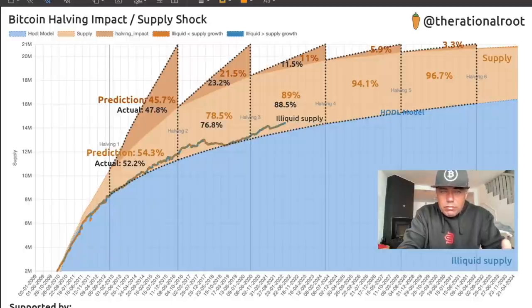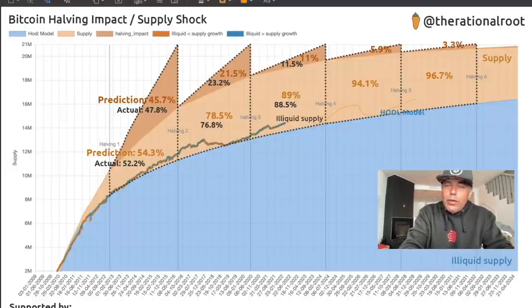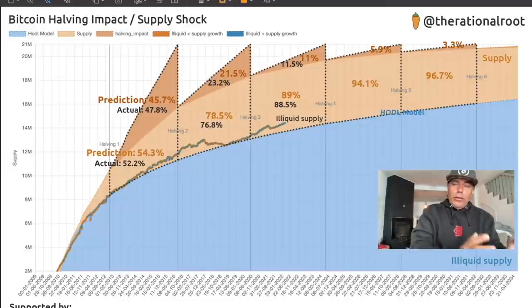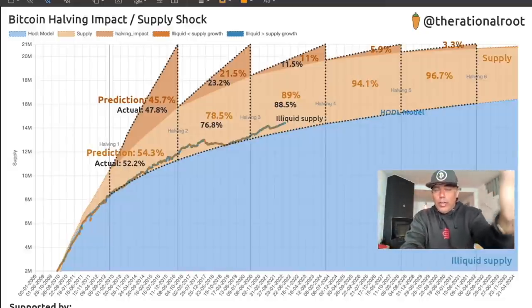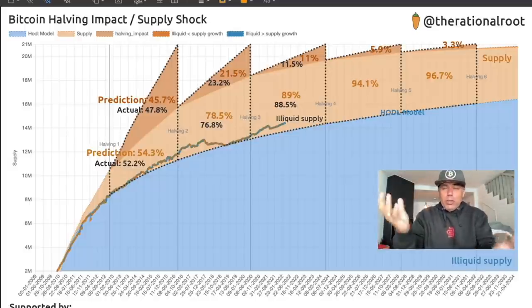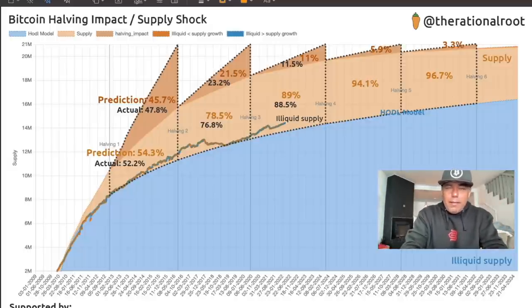The illiquid supply is now around 14.3 million Bitcoin. If this trend continues upward, the total illiquid supply could exceed 80%, leaving only 20% of Bitcoin available to buy and sell. The higher illiquid supply grows while demand increases, the higher the price needs to go because fewer coins are available. Looking at the halving impact predictions on this chart: the last halving impact was 11.5% versus a prediction of 11%, and the next halving prediction is 5.9% or potentially 3.3%.